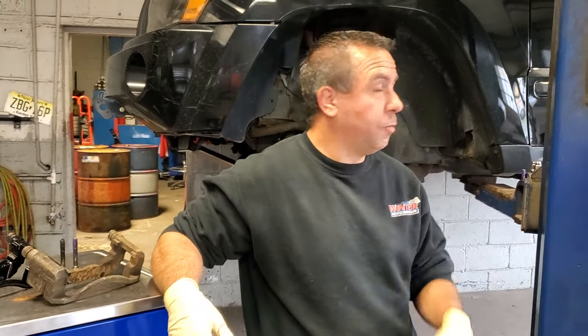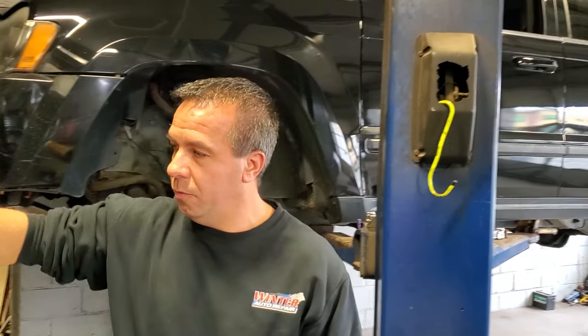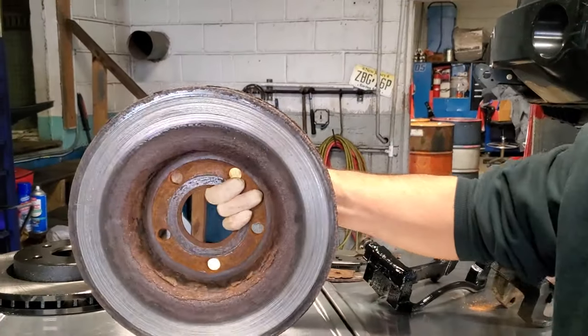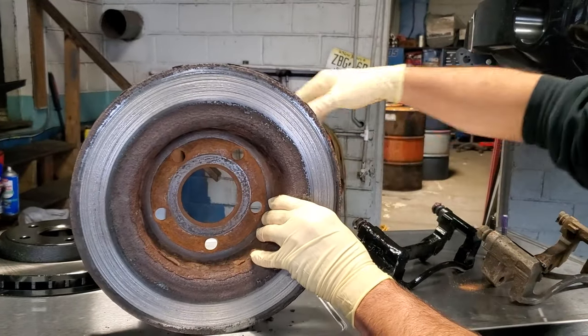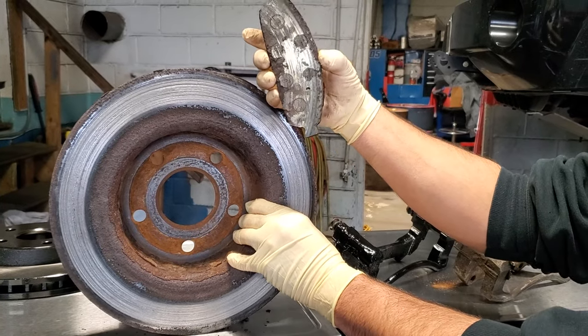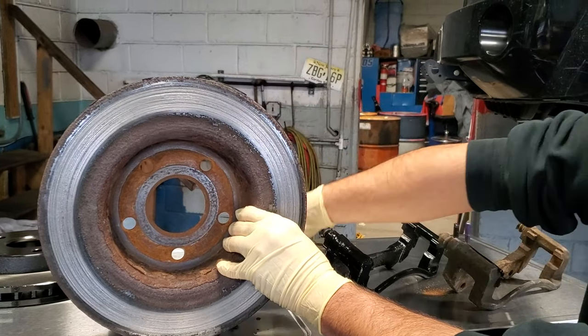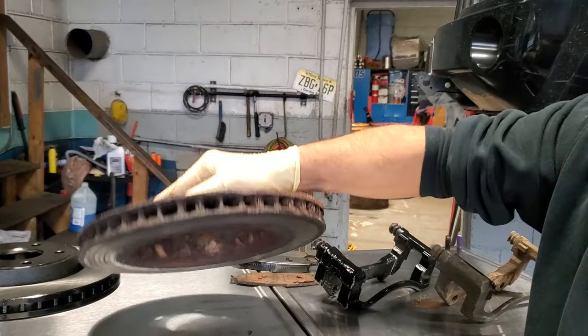As you can see behind me, the Jeep's in pretty good condition — it came in with a brake issue. I'm going to show you the brake rotor itself. This brake rotor was scored up because the brake pad actually fell off the backing plate, and it was now rubbing directly metal on metal, grinding up the rotor. The rotor is pretty ugly — it's seen better days.